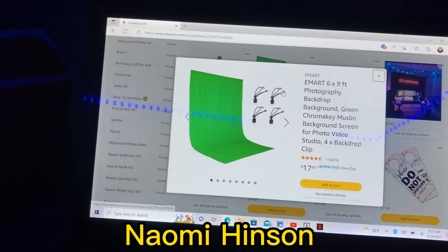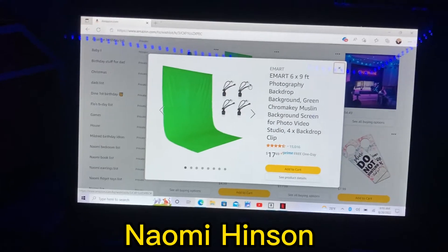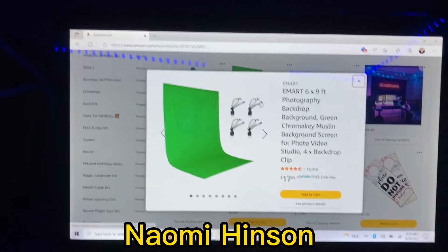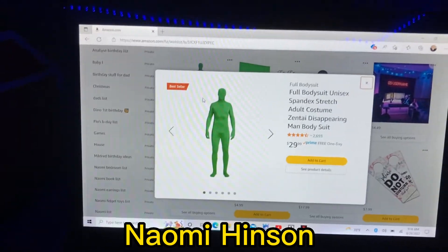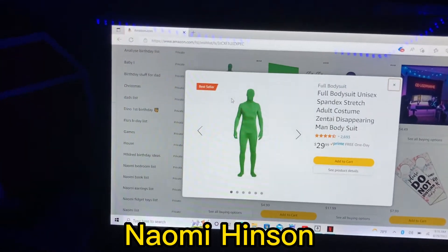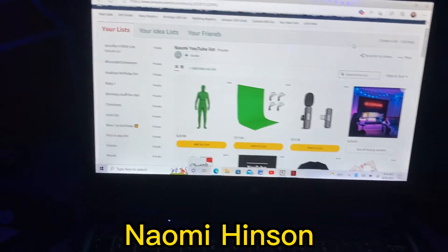Number thirteen is a green screen backdrop and it's $18. If I ever wanted to do a green screen video for YouTube, Instagram, a prank, or anything like that. And number fourteen, the last one, is a green screen bodysuit and it's $30. I might use it to jump scare my brother — that might end up in a video. That's all 14 items on my list.